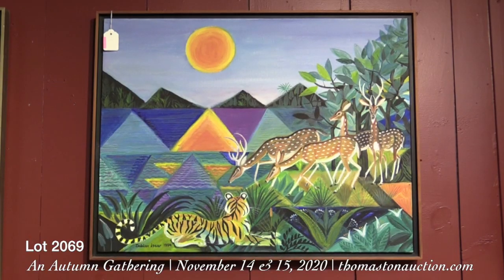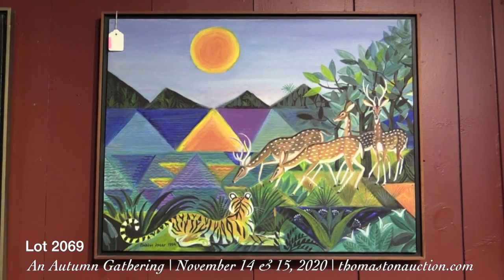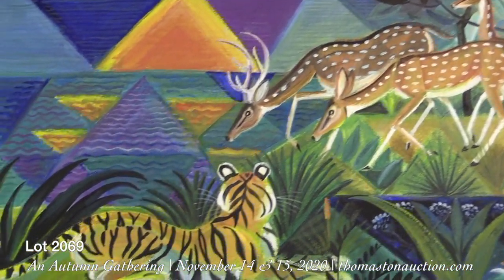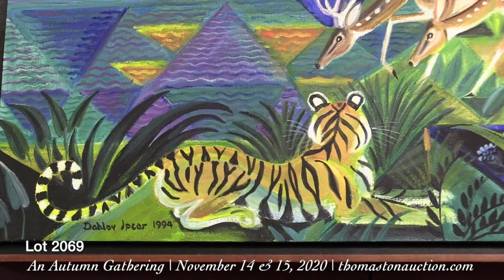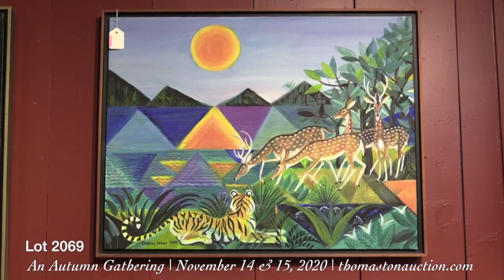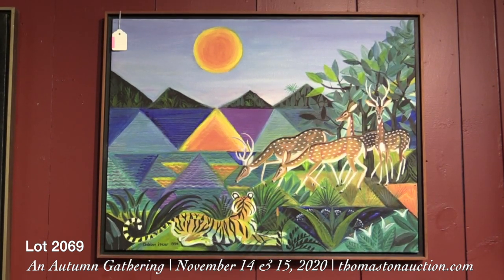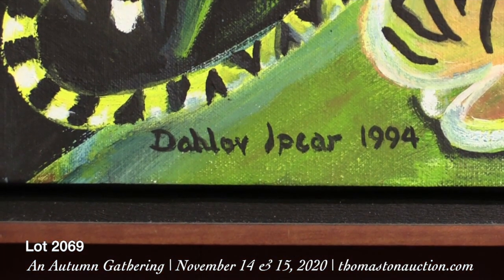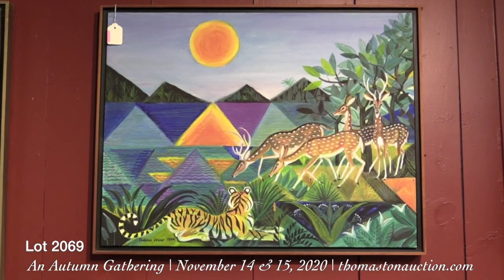One of the outstanding paintings in Sunday's sale is this lovely picture with animals by Dalton Hibcar. She was from Maine and Vermont and she lived 100 years from 1917 to 2017. Estimated at $10,000 to $15,000 — I'm sure it'll bring much more; we've had them bring $20,000, $30,000, $40,000. This came from a private family here in Maine and it's called 'Kahuna Sunset,' oil on linen, signed and dated Lovelace 1994. A spectacular picture in perfect condition.